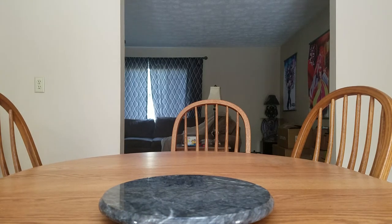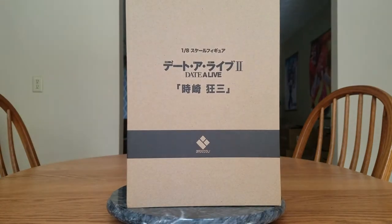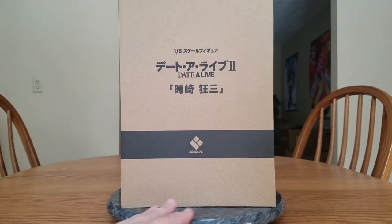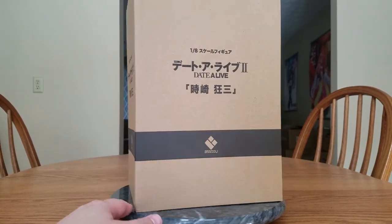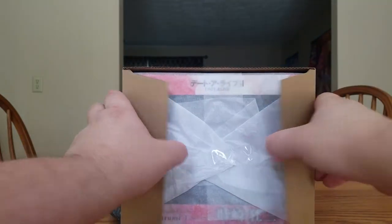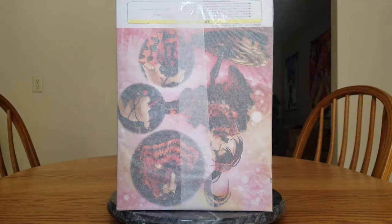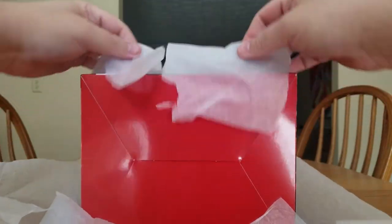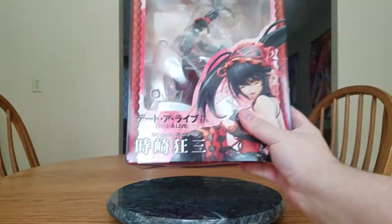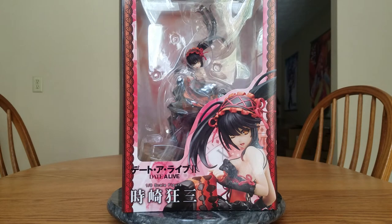We'll pull out the first one. We have a brown box — yes, Broccoli likes to do extra packing with a cardboard box. Sometimes on the loot hauls I open them, sometimes I don't. This time I might as well go ahead and open it. They also pack it with tissue paper to protect the box. We'll rip the tissue paper off and we can see we'll start off with Tokisaki Kurumi. Yes, this is Tokisaki Kurumi — she is from Date A Live.